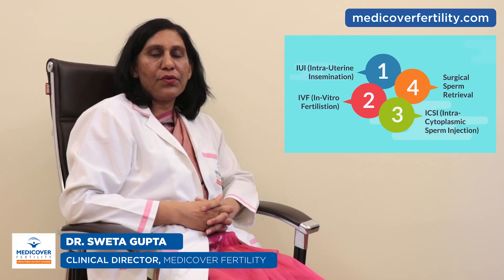In cases where no sperms or very few sperms are found in the ejaculate, a testicular sperm aspiration procedure is recommended.